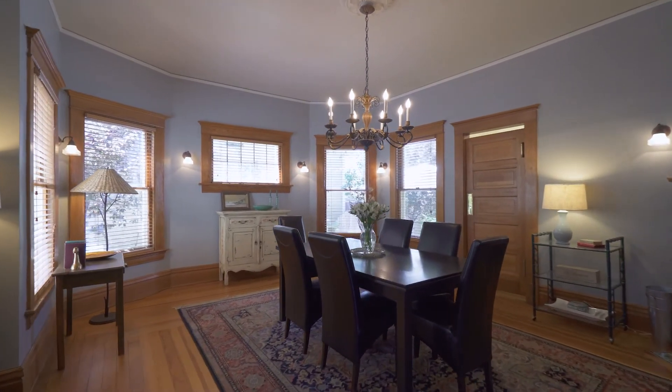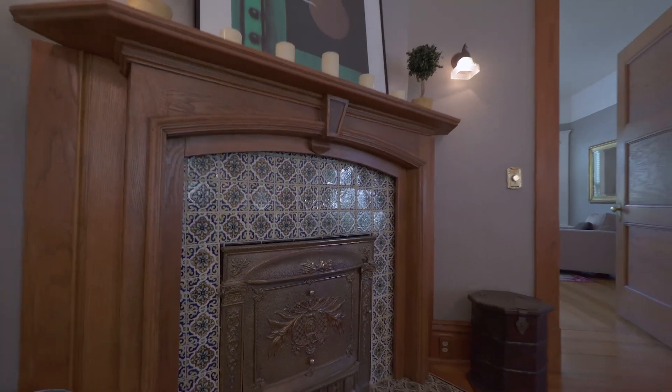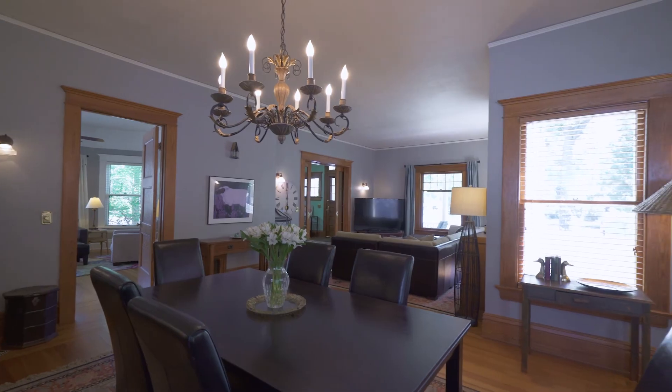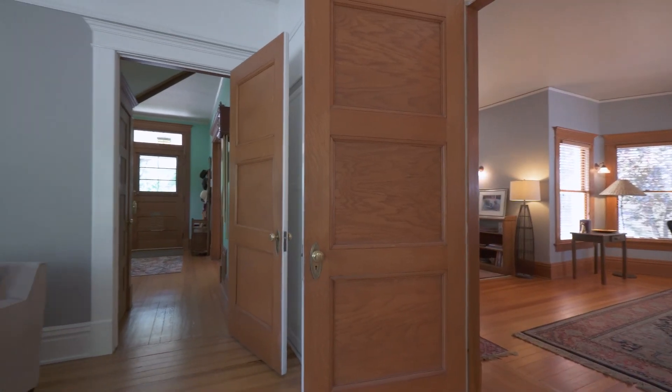The spacious living room and dining room area are adorned with a classic wood-burning tile hearth and elegant chandelier. The family room is light and bright with handy built-ins.